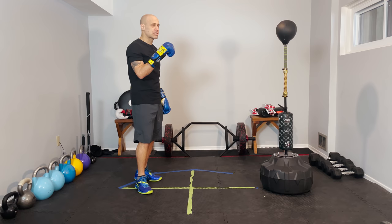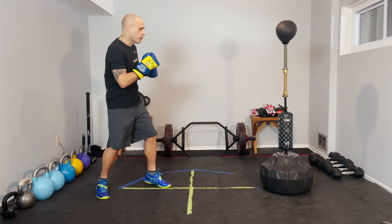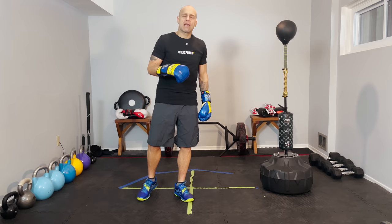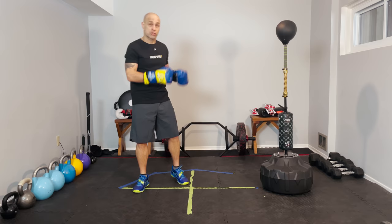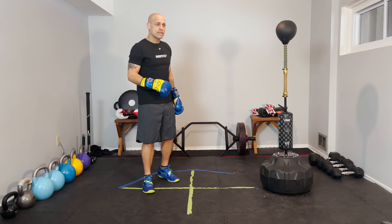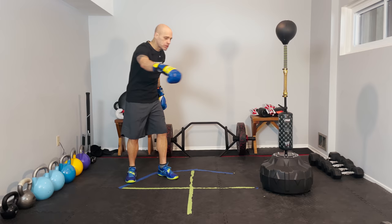Probably the biggest mistake that a lot of shorter fighters make is that when they can't get inside, they start to move backwards laterally and backwards, and they try to go from moving backwards to moving forward and getting in. You're never going to get in that way. Like you see Wilder against Fury - Wilder started to move back and then decided to switch. They're going to see you coming every time.